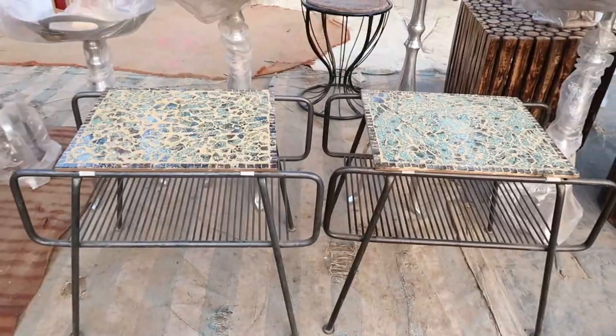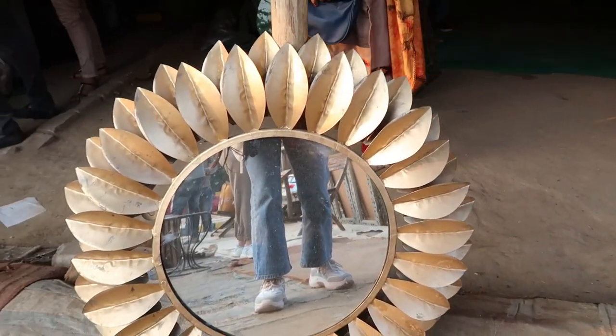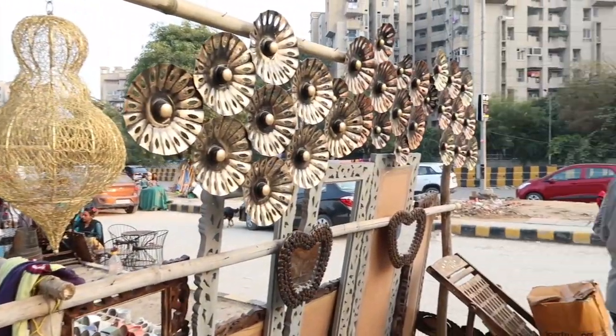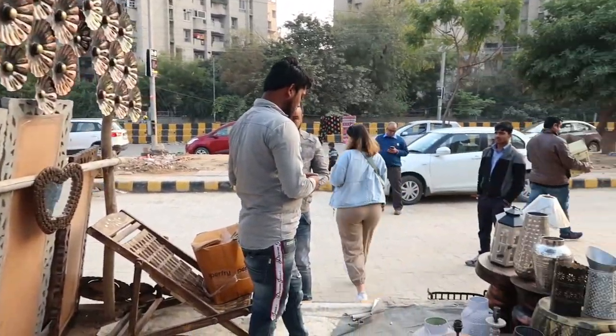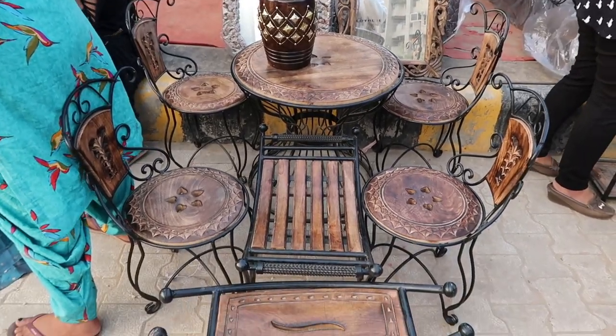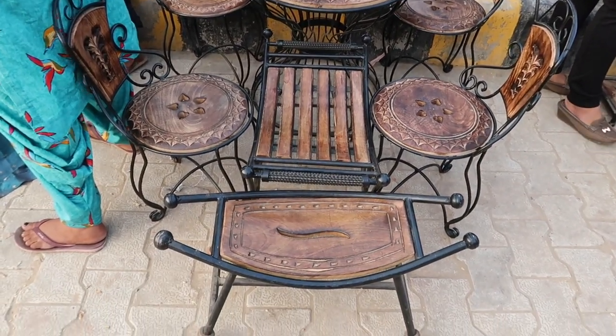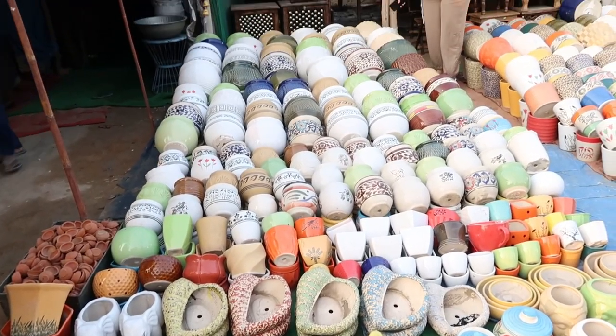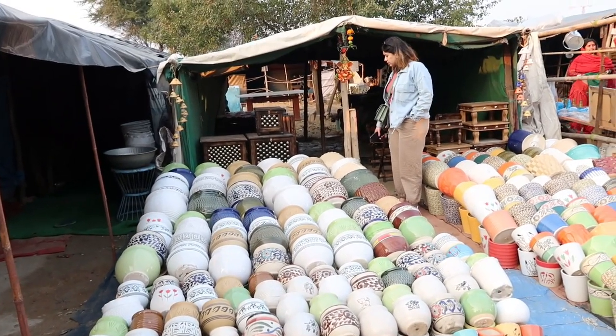You can also spot unique pots in the shape of elephants and ducks, perfect for plant lovers. They had a huge variety of mirrors, wall motifs, lanterns and more. I also spotted a really cute table chair set which is perfect for a garden or a veranda. The total cost for this set was about 15,000 rupees, to which we could negotiate to its half or even less.